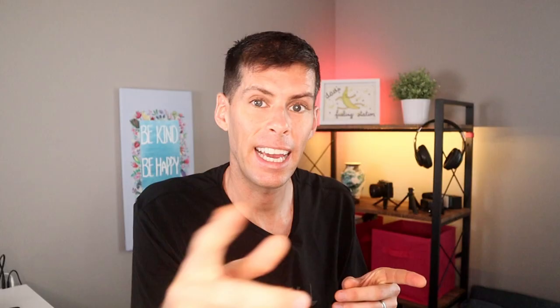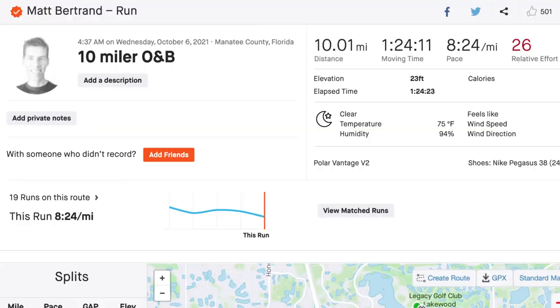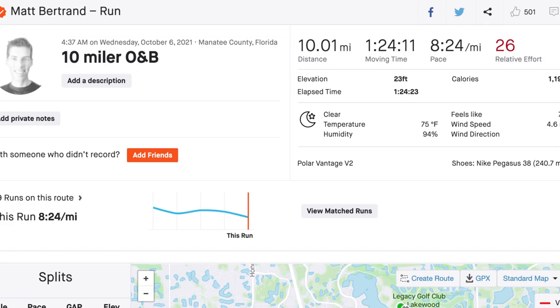Tuesday was a workout day — I knocked out eight miles including six 800s with 400m recovery between each. I felt pretty good about that, though it's still pretty toasty here in Florida and I'm excited for temperatures to come down. Wednesday was a super cruisy 10 miles, a nice easy out and back. If you follow me on Strava, you know I'm generally more of a loop guy, but I like to mix it up once in a while.